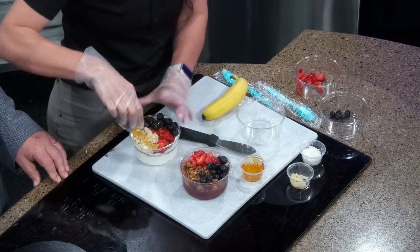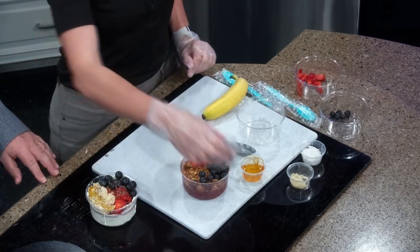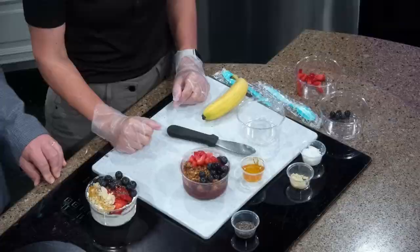And then chia seeds. Chia seeds get a bad rap sometimes — I think they're fantastic. They're great for gut health, great for a lot of things.